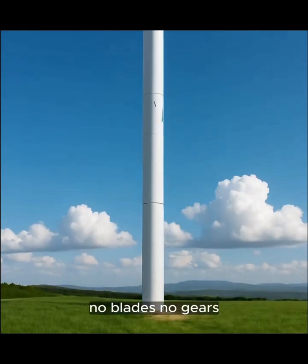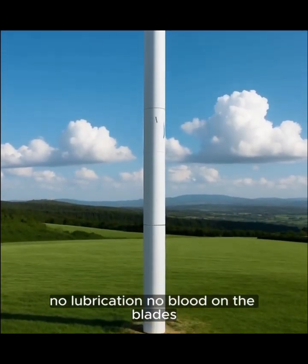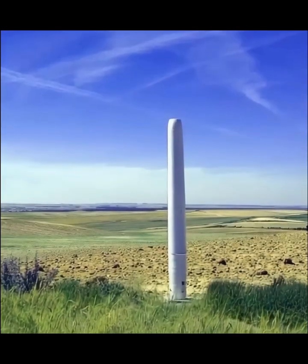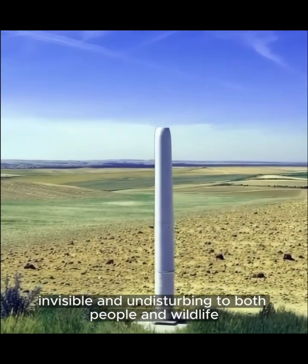No blades, no gears, no lubrication, no blood on the blades. Just clean energy with near-zero maintenance. It's silent, invisible, and undisturbing to both people and wildlife.